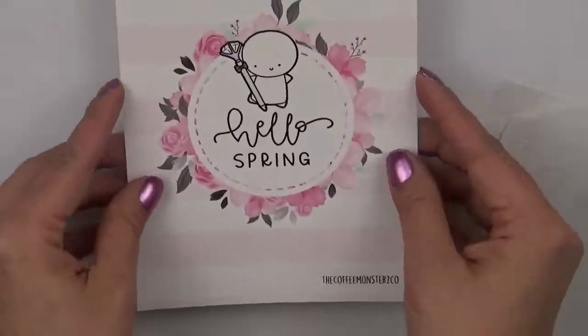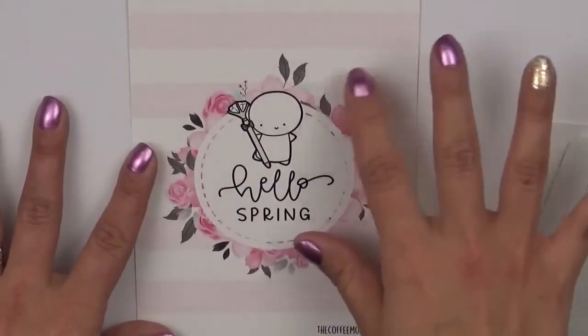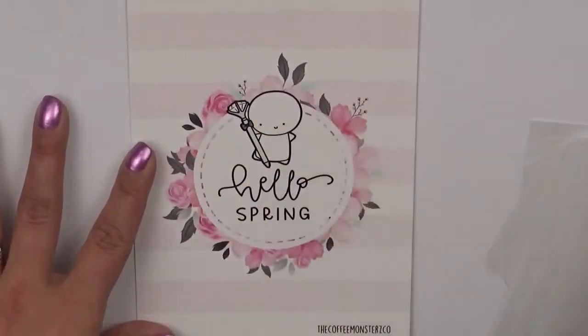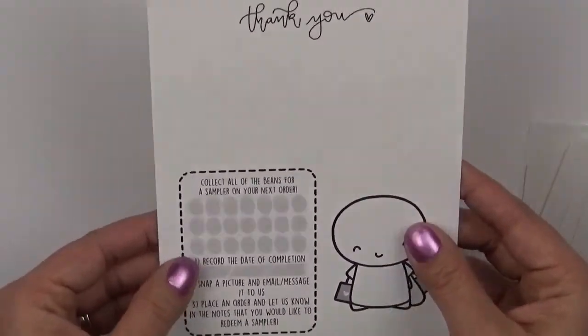So then it came with this journaling card. I love this beauty. The muted pastel pinks with the flowers and it says hello spring. And then it also doubles up as a rewards card as well.